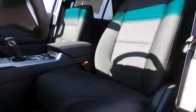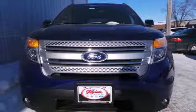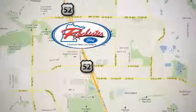It comes nicely equipped with remote keyless entry, speed control, and fully automatic headlights for your convenience. Plus it has plenty of great safety features including stability and traction control and multiple airbags. See this capable Explorer today.